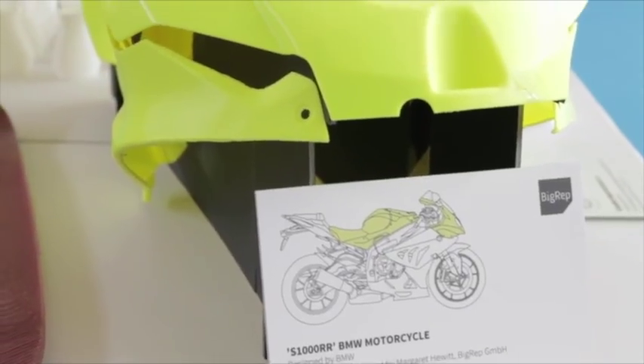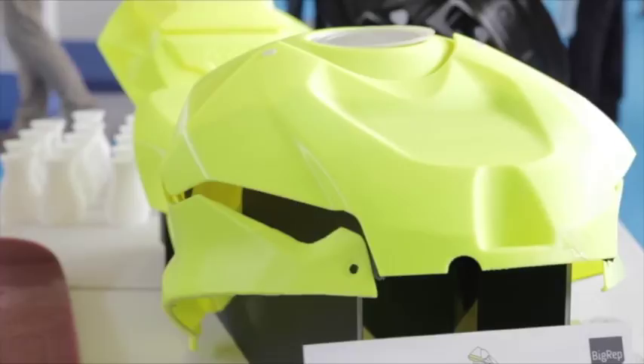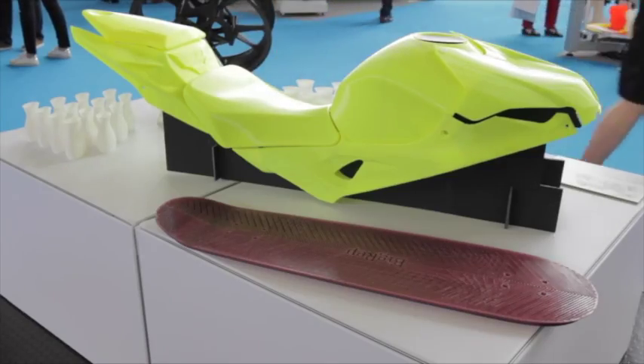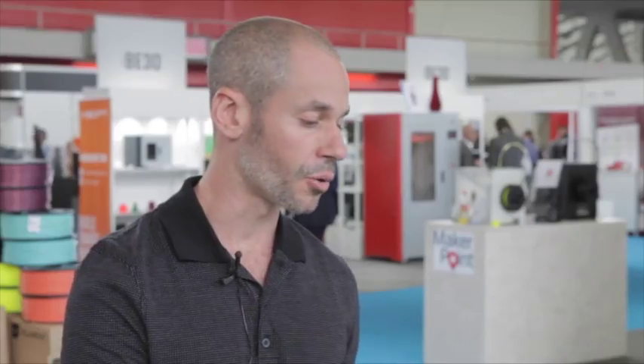We're also showing a collaboration with BMW Motorcycle — a one-to-one print of a motorcycle that BMW designed. We really wanted to show how quickly and well you can print a large-scale, complex part with a 3D printer, and you can see how great the quality looks.